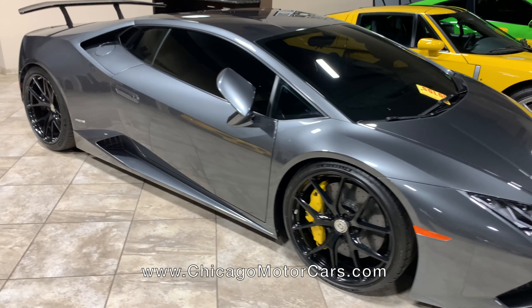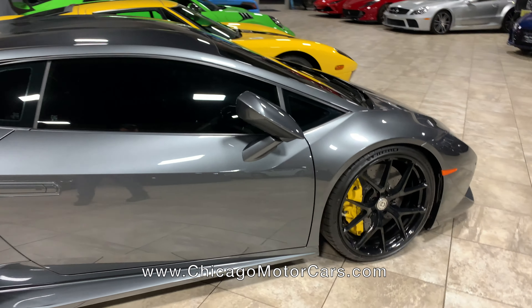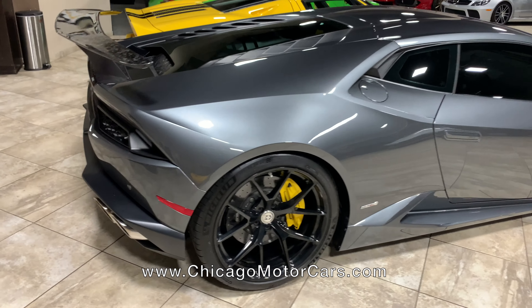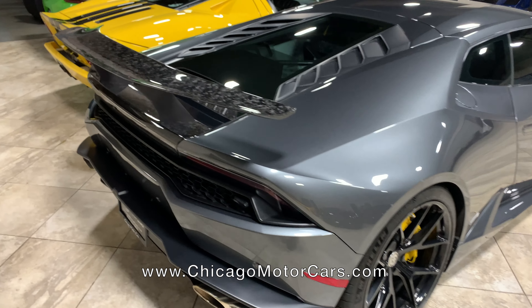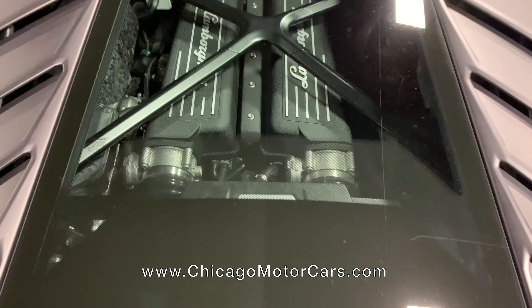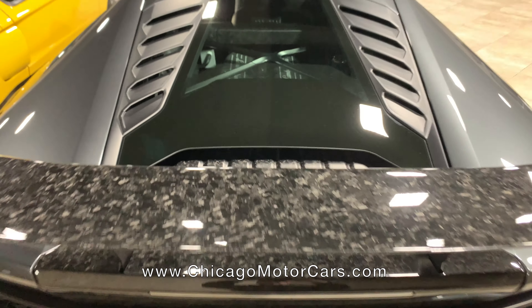This is a car that was just built by AMS — it is a twin turbocharged Huracan. When I say just built by AMS, I do mean just. A pretty badass car. You can't really see much because they build these things so well, but it's a monster.